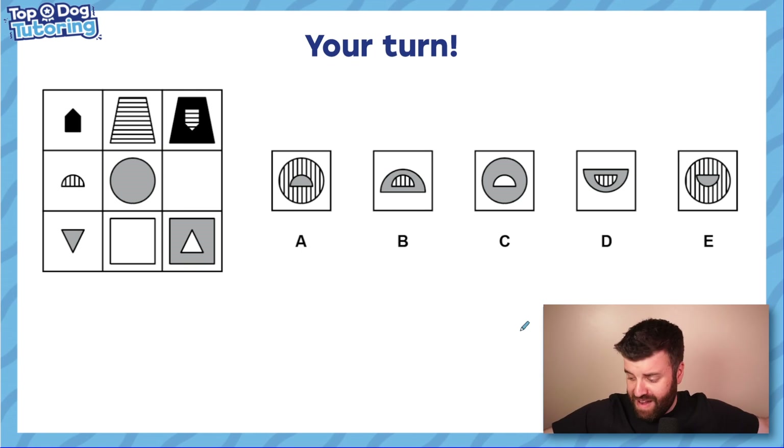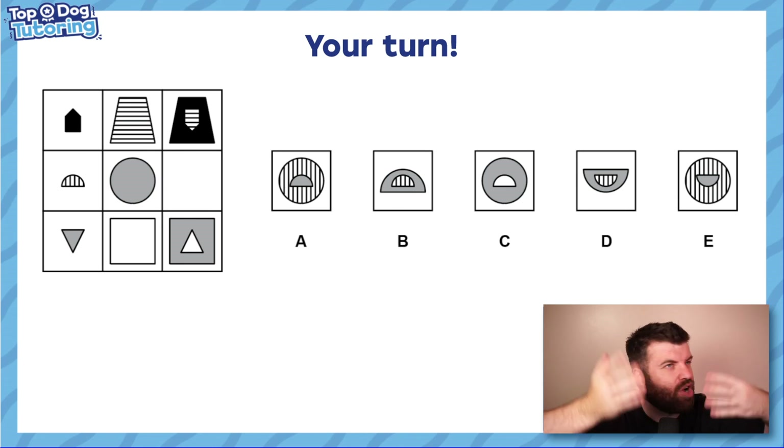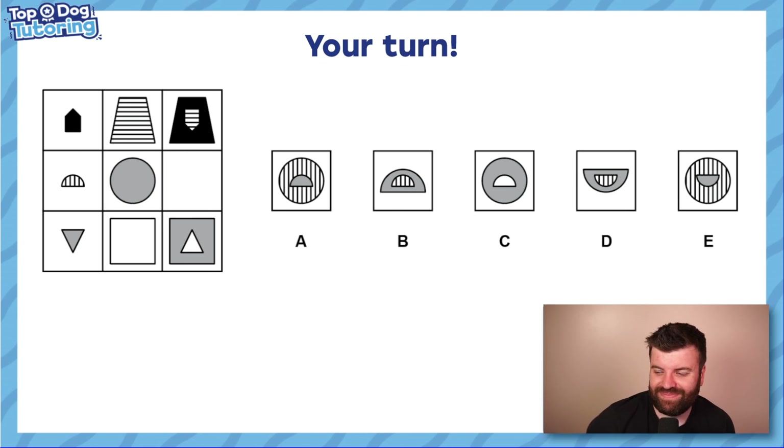That leaves me with a question for you. We are well into Top Dogtober — how many answers have you got right? Could you get this one right as well? Let us know in the comments: A, B, C, D, or E. Hayden will show you tomorrow exactly what the answer is, and I'll see you in two days. I know it's Hayden tomorrow — sorry about that — we just have to put up with him for one day. I'll be back really soon. See you then!